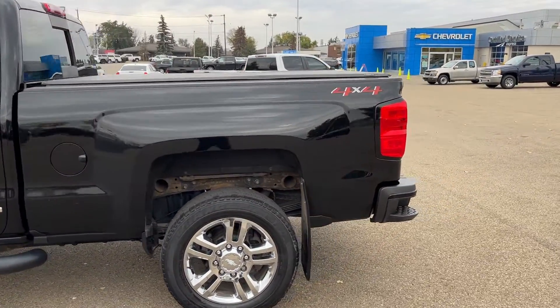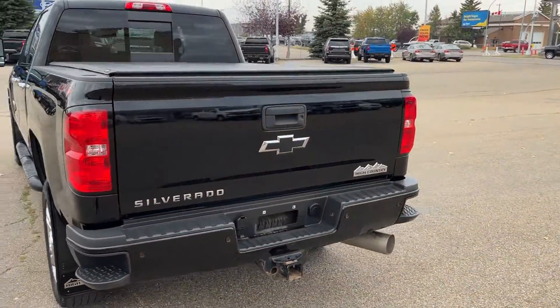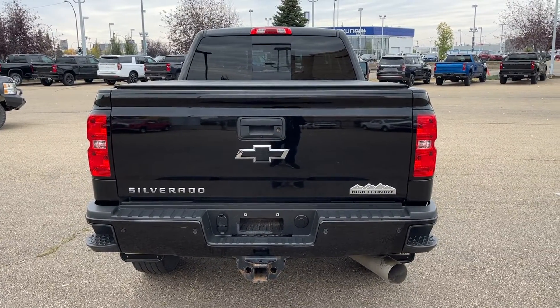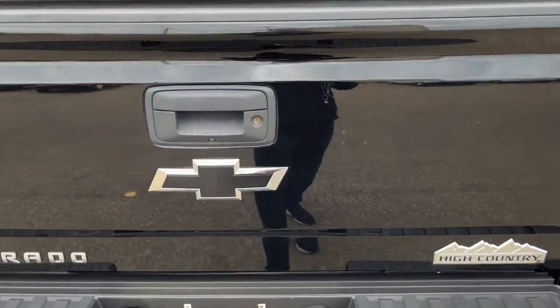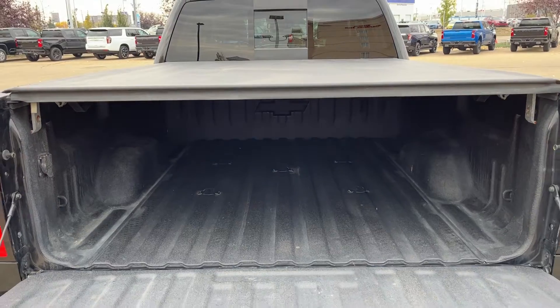Back of the vehicle we have 4x4 badging and our corner bumper step. Moving all the way around to the back — black bowties, our Silverado and High Country badging in chrome, and trailer tow package. We have our easy lift and lower tailgate. In the bed of the truck we have cable tie downs in the front, our spray-on bed liner, as well as our tonneau cover above.